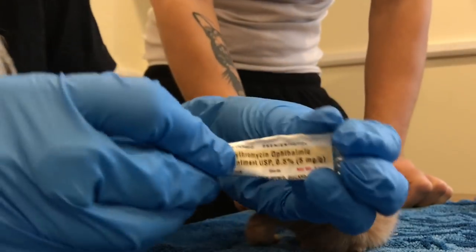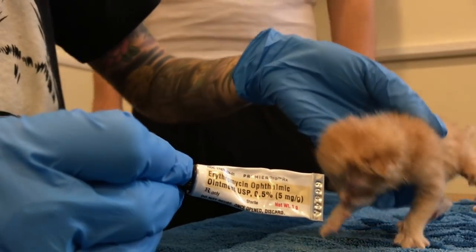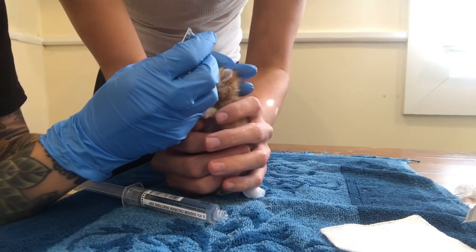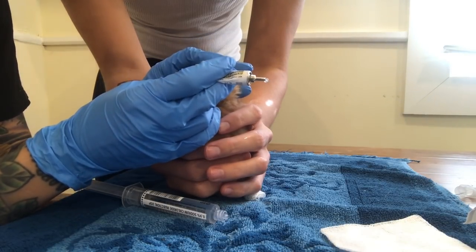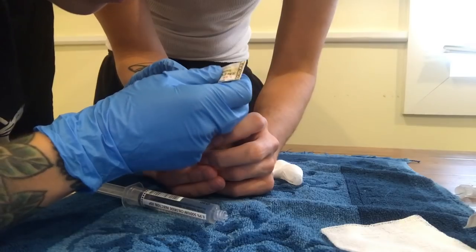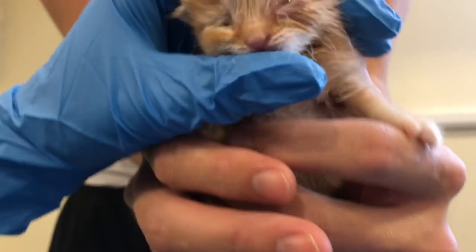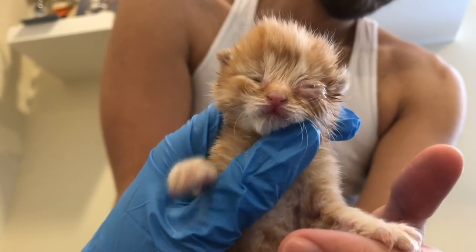This is erythromycin, and erythromycin is an ophthalmic antibiotic — it is a wonder drug. His eye is going to need to be kept very moist because it's not even supposed to be open yet. So we're going to do erythromycin four to five times every day for a couple of days. Now he's got his eyes opened and he's got erythromycin in it. Hopefully we can keep the eye.